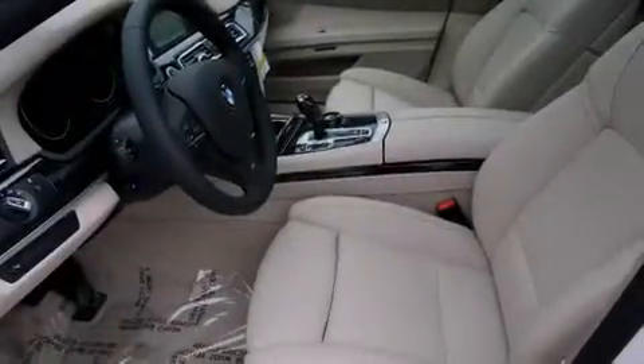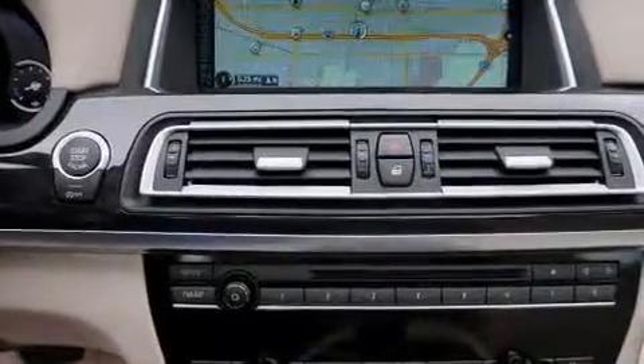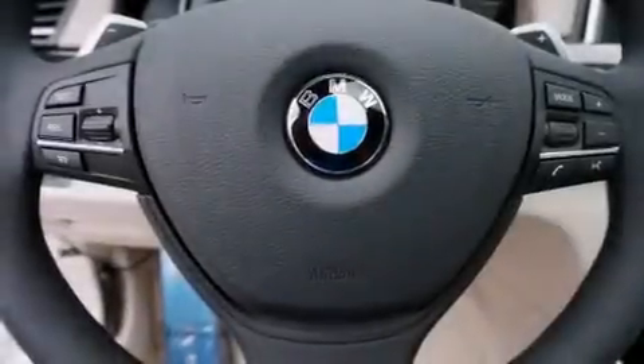A Leather Wrapped Steering Wheel, BMW Individual Composition, Side Impact Airbags, 3-Point Rear Seatbelts, Steering Wheel Memory Settings, and the heated seats can warm you up in seconds, keeping you and your passengers comfortable the whole trip.